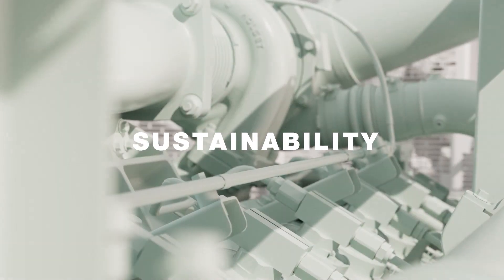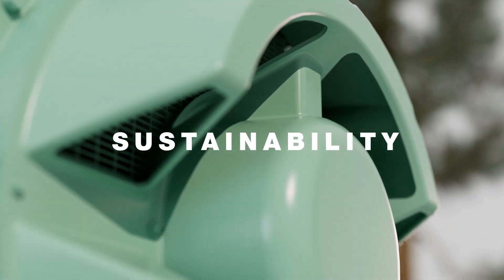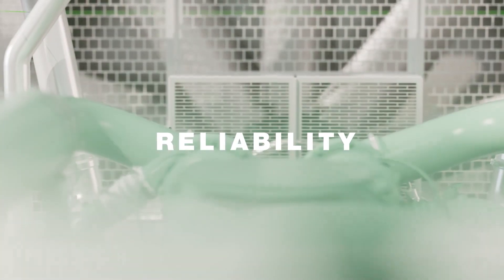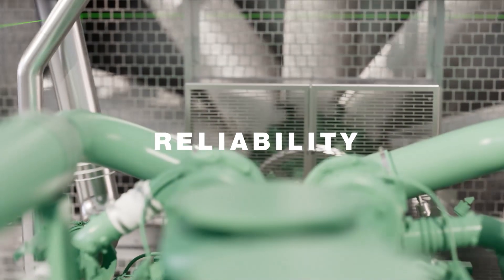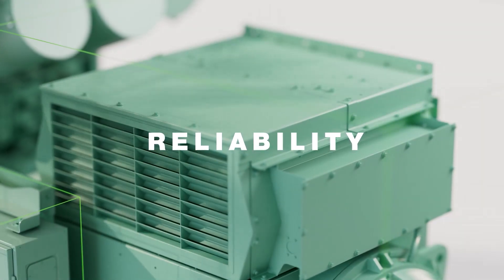Reduced in-cylinder NOx emissions, alternative fuel HVO capable, higher power density at 3 MW, ISO G3 transients for load acceptance and single-step block load capability, industry-leading standard 3-year warranty.